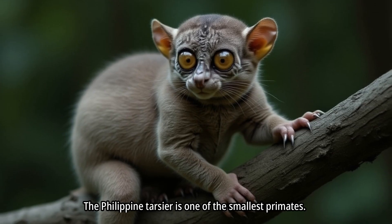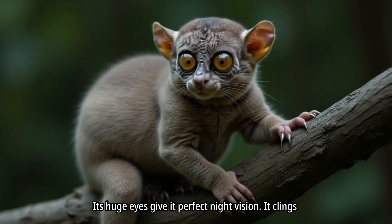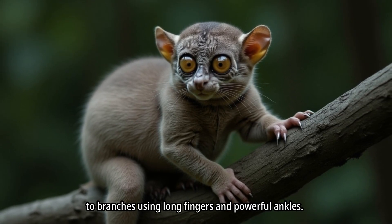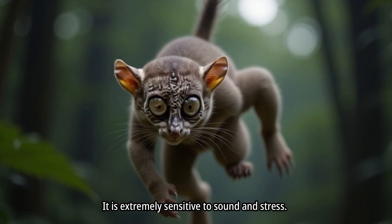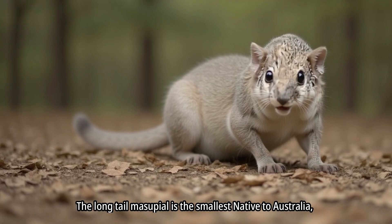The Philippine tarsier is one of the smallest primates. Its huge eyes give it perfect night vision. It clings to branches using long fingers and powerful ankles. The tarsier can leap great distances despite its size, and is extremely sensitive to sound and stress.